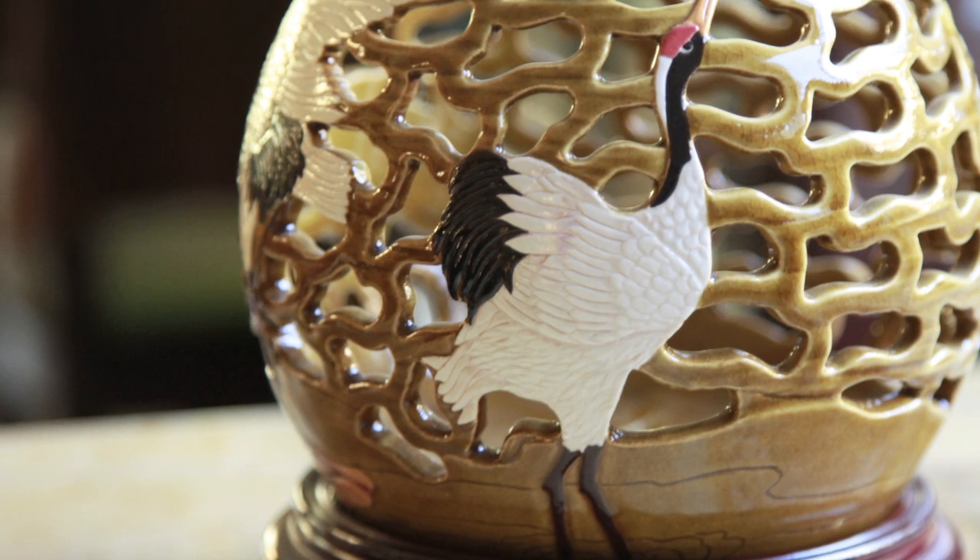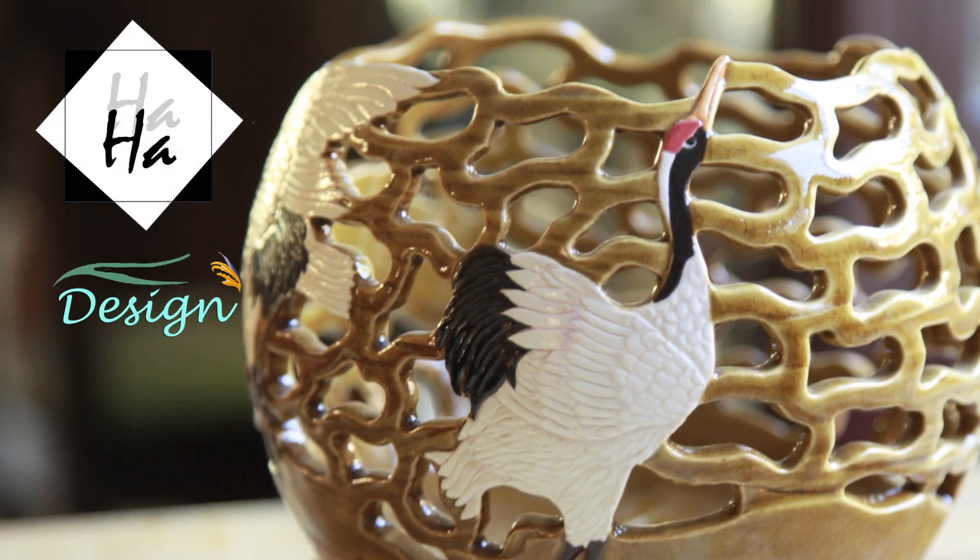Hi everyone, I wanted to share this discovery I have here. It's some pottery by Ha Design in El Cajon. This pottery is really creative — I've never seen anything like this. Any true collector would definitely have this in their collection.